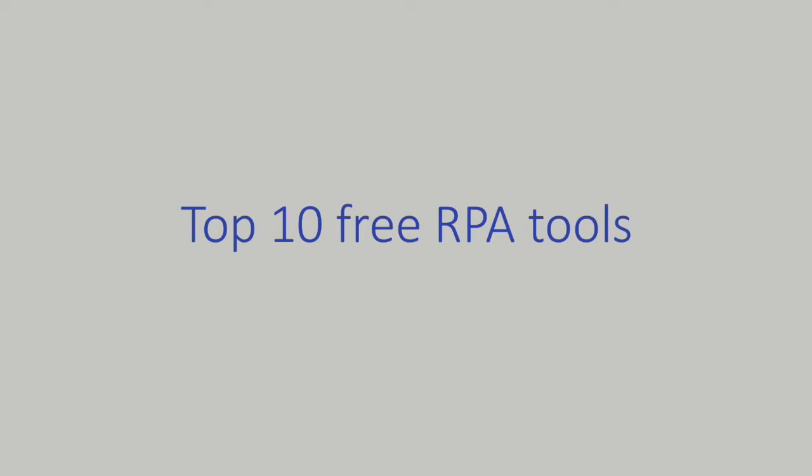We start by looking into the free part. Because everything comes with a price, 'free' might just mean that you get the software for free, and that alone does not give you a live and running RPA solution — it takes more than that. Our main focus of this video blog is to explore two areas: are the tools truly free, and can a business person use them without coding skills?